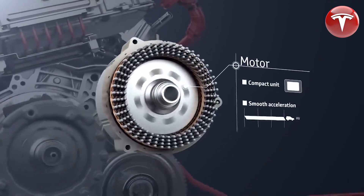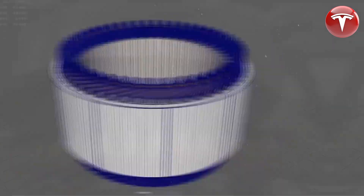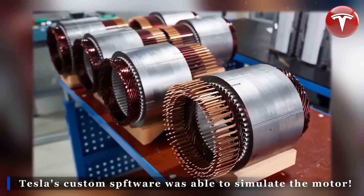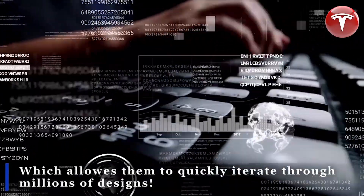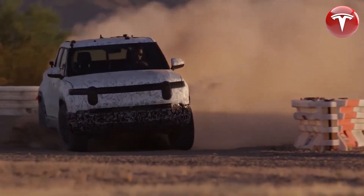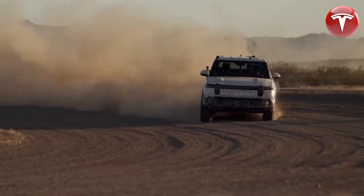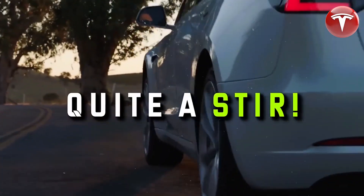Rare earth metals are a group of 17 elements that are essential for a wide range of technologies, including electric motors, magnets, and batteries. They are difficult to mine and process, and their production can have a significant environmental impact. Tesla's decision to eliminate rare earth metals from its next generation of hairpin motors is a major step forward in the company's commitment to sustainability. It will also make electric motors more affordable and accessible to a wider range of people. The biggest benefit for Tesla is that they can scale up production much faster without worrying about sourcing rare materials — a win-win for both Tesla and the environment.